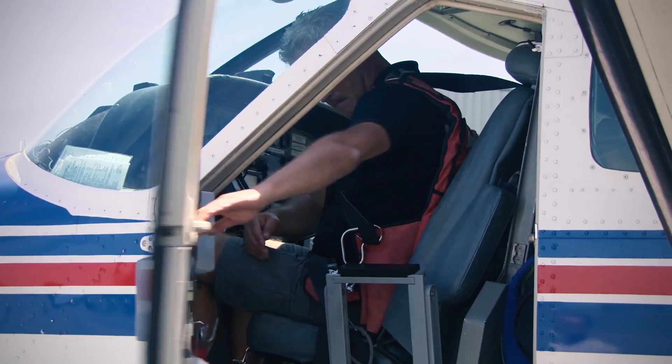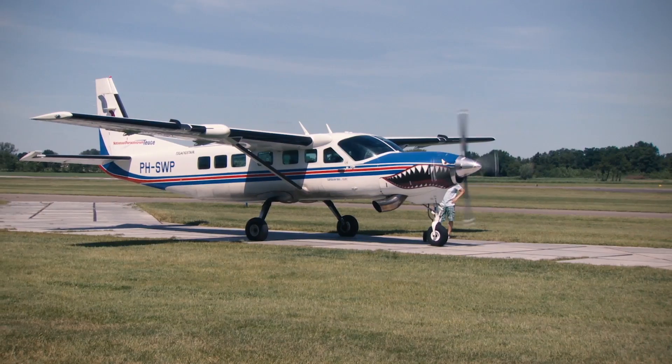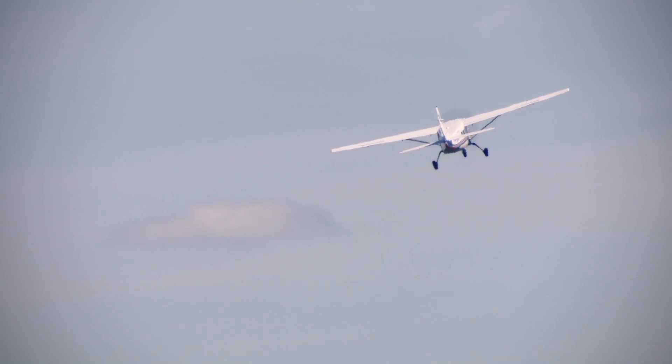We purchased our first Caravan in 1997. The build quality is very good — a roomy cabin where you can put 18 or 20 skydivers. It has one disadvantage and that is the engine. The PT6 original engine has a lack of climbing horsepower and runs a little bit too hot.